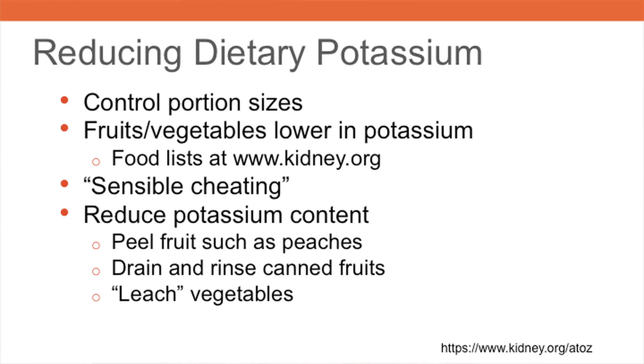It's also possible to reduce the potassium content of many fruits and vegetables. For example, peeling fruits such as peaches lowers potassium content, since a high concentration of potassium is in the fruit skin. The juice that canned fruits are packed in is also high in potassium, since the fruit is cooked in this juice and the potassium leaches out into the liquid. Therefore, patients should drain and rinse canned fruits to reduce potassium content.